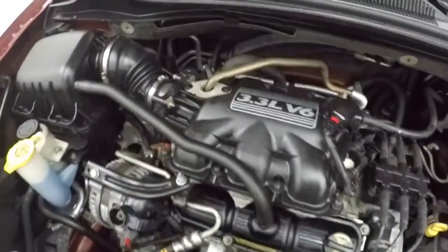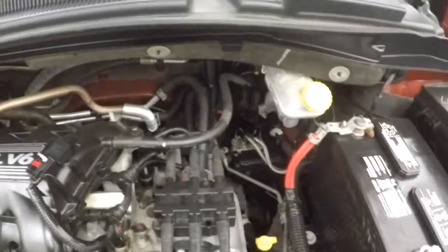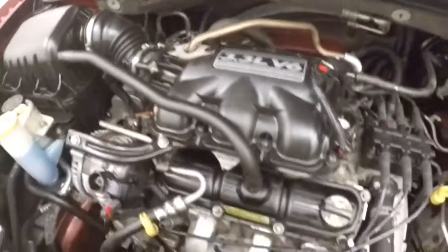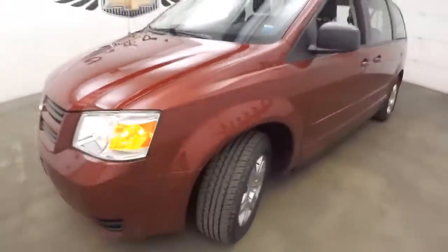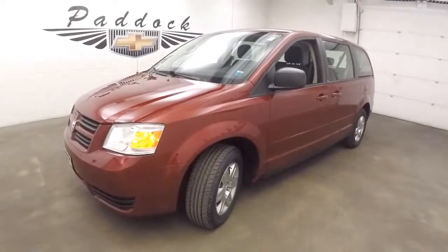Under the hood is a 2.3 liter V6 — nice and smooth, strong, plenty of power. It's a 2010 Dodge Grand Caravan.